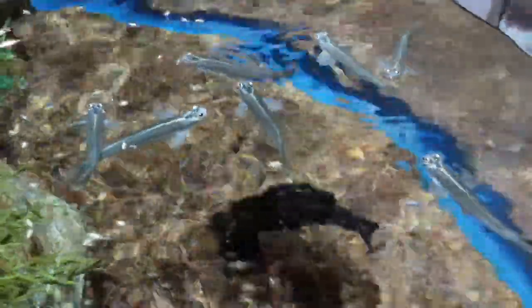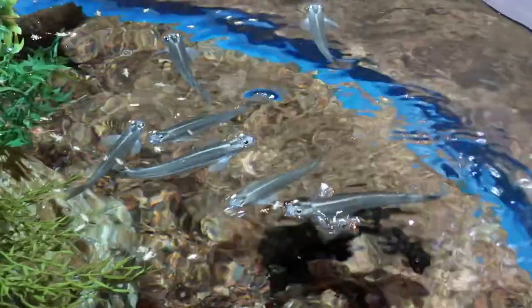Quickly swimming at the surface, Anableps can be difficult to spot despite the fact that they swim in schools. Let's get a closer look at these unique fish.